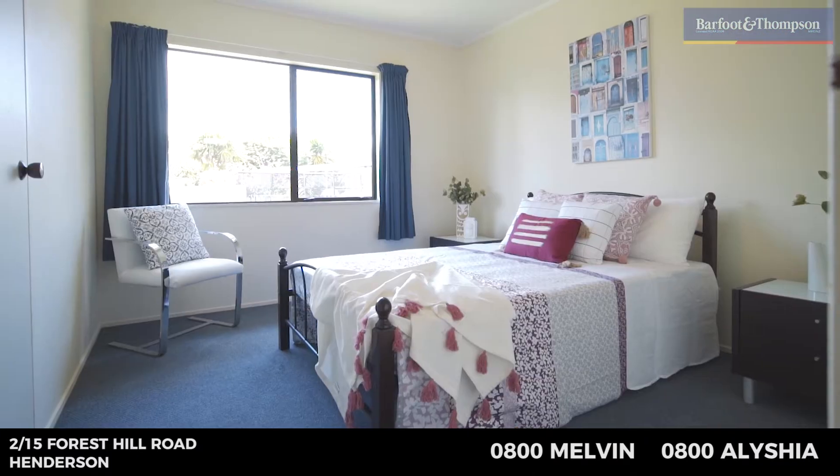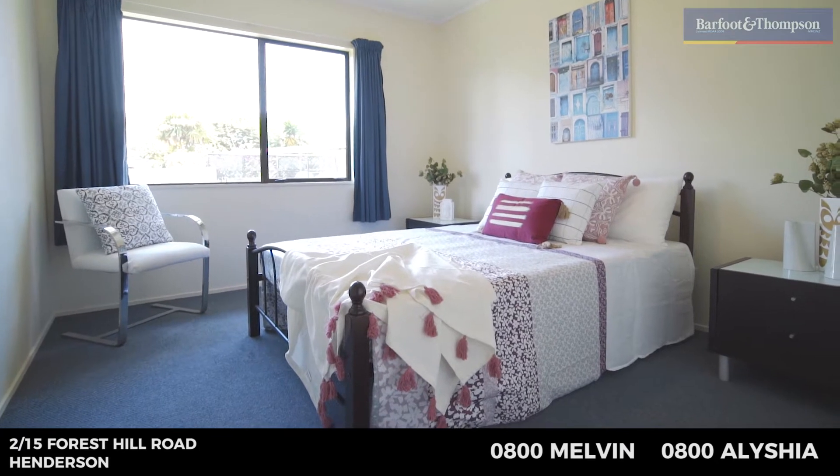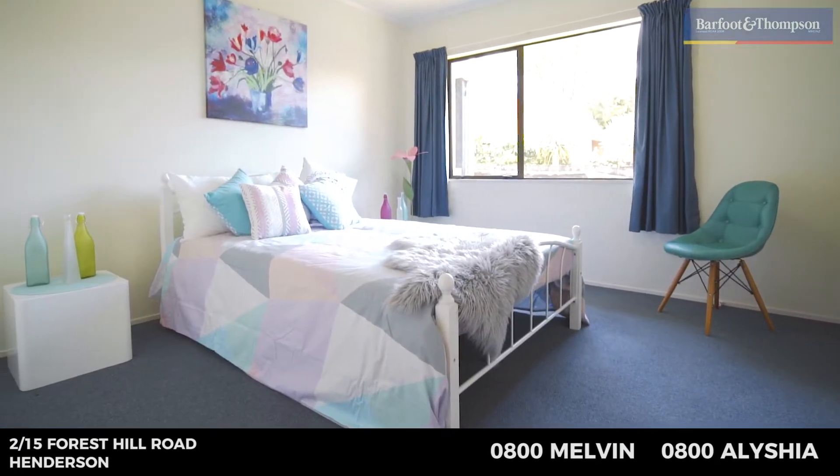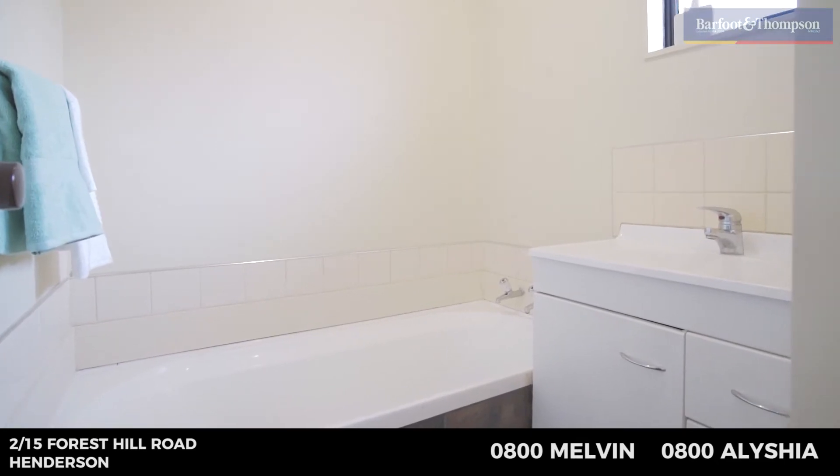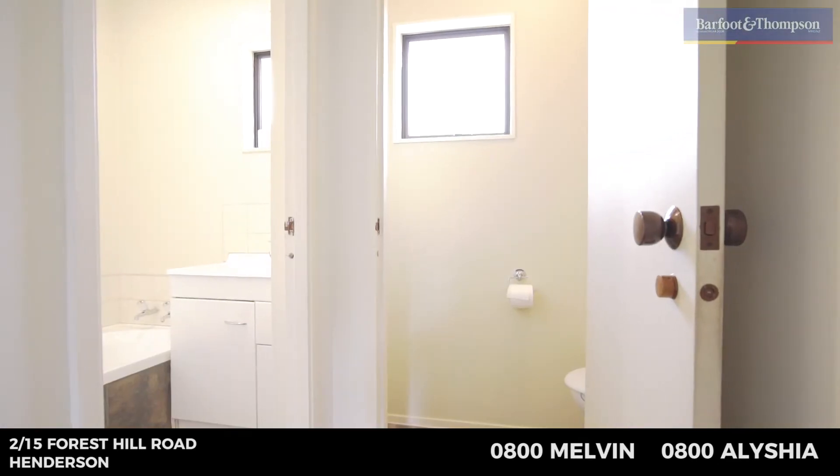You'll find it's family friendly with three bedrooms — two doubles and a single — each with their own wardrobe. The home is serviced by a family friendly bathroom with a separate shower and a bath for the kiddies, plus a separate toilet.